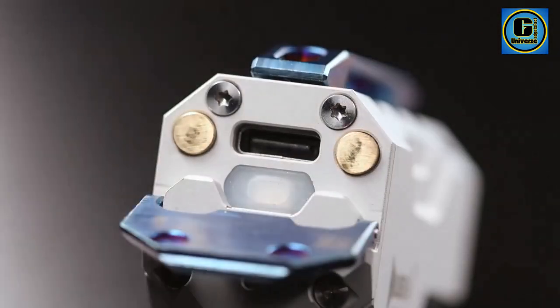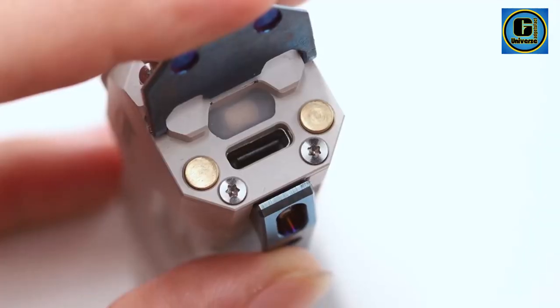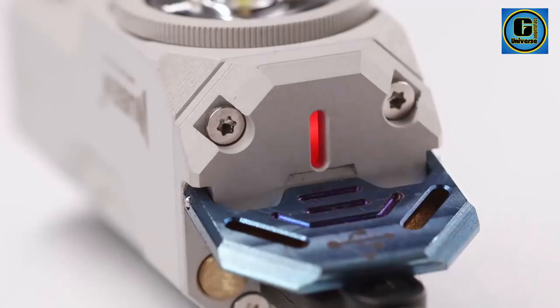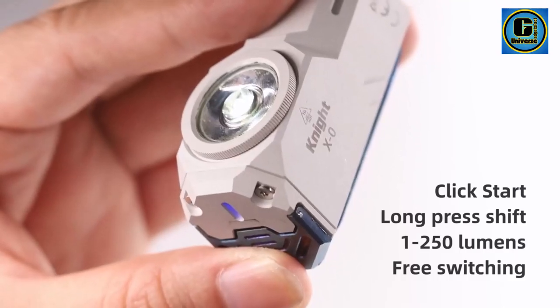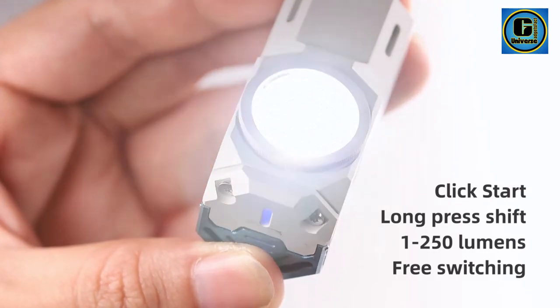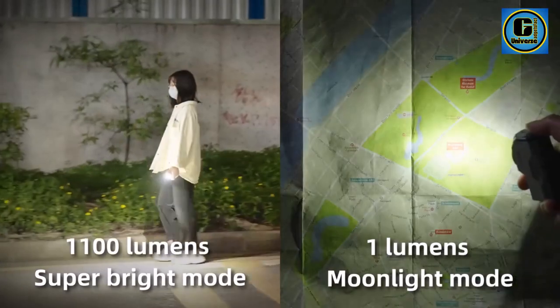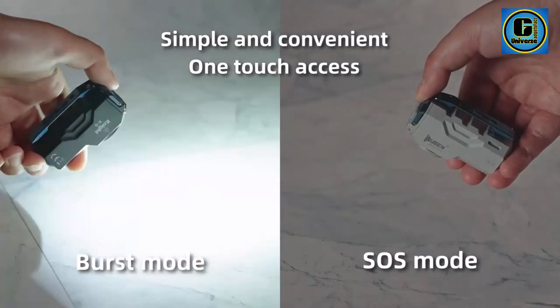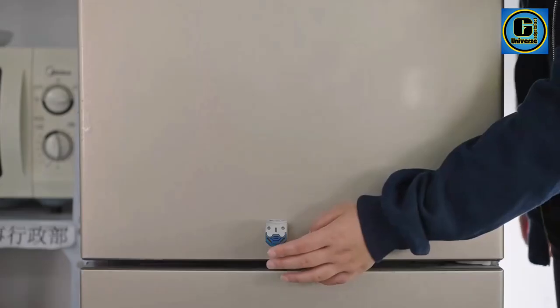The flashlight's high-capacity battery ensures long-lasting illumination, making it reliable in various scenarios, from outdoor adventures to power outages. The XZero's versatile output modes, including high, medium, low, and strobe, cater to various lighting needs, allowing you to adapt to different situations. The aircraft-grade aluminium alloy construction ensures durability and a lightweight feel, making it an ideal companion for everyday carry.